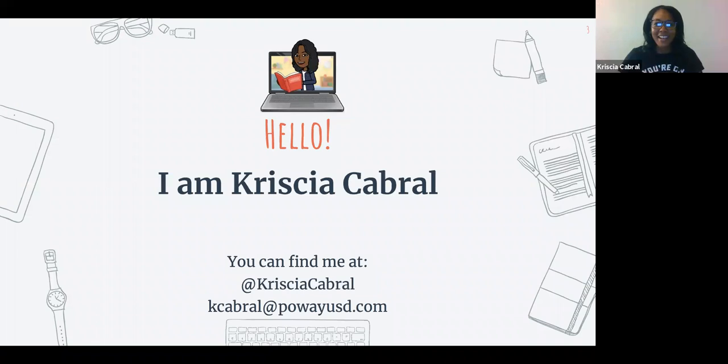Hi everyone. I'm Chrysia Cabral. I teach first grade at Highland Ranch, and you can find me on Twitter at Chrysia Cabral, or for email, it's kcabral at powiusd.com.